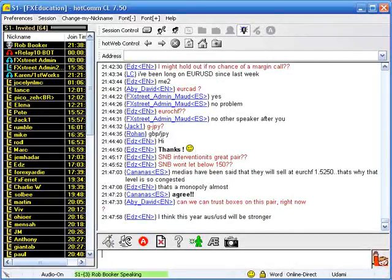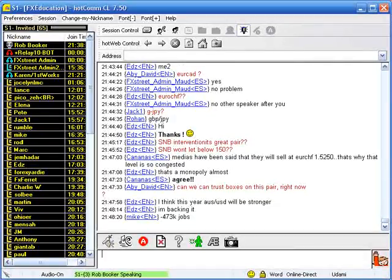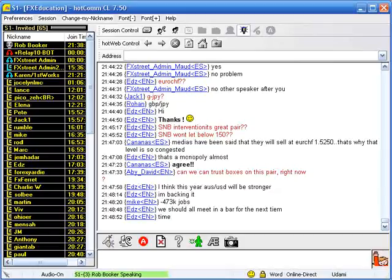Did the ADP jobs report not come out? It did come out — it was worse than expected. So we could be looking at pretty savage job losses in the States. Can we trust boxes on this pair right now? Yes, you can trust boxes on this pair. I think the Australian dollar/US dollar will be the currency pair of the year and will show significant gains. I am totally sorry that I am a complete idiot when it comes to using the webinar software. I have no idea why I can never get this right, and I apologize that it's made things more difficult.